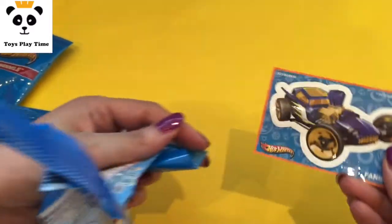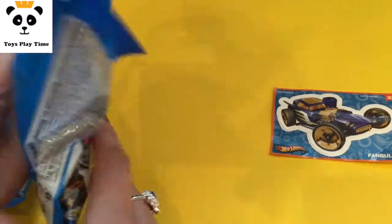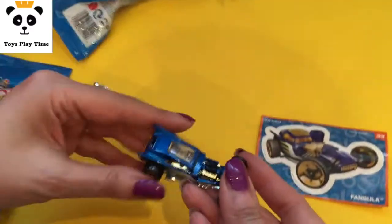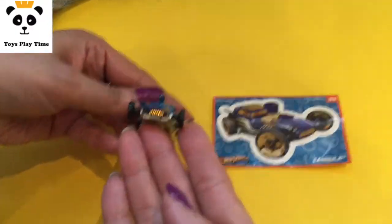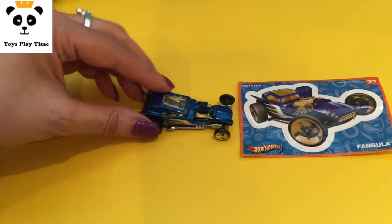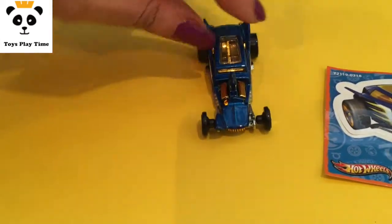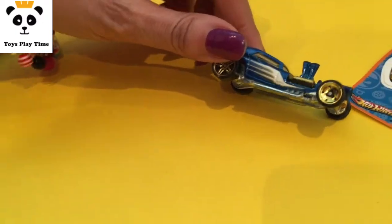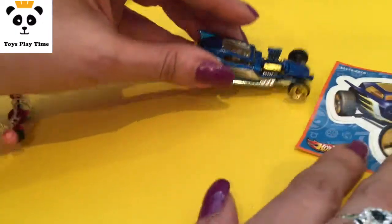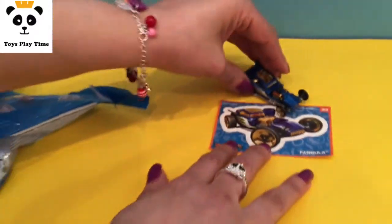Okay, we have a seeker. His name is Fangula — and it's the car, look! It's the same one, looking here, it's the same one. It's a Hot Wheel, wow, so looking nice, so looking good. His name is Fangula, I think so, I hope I said the name right.